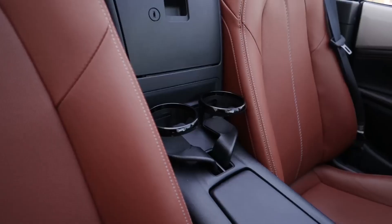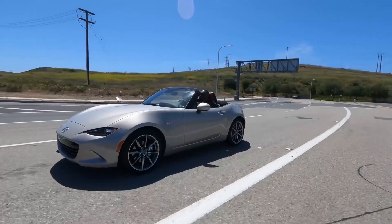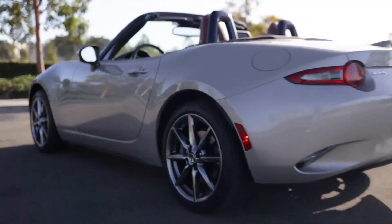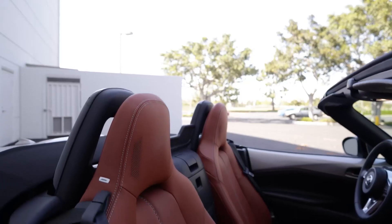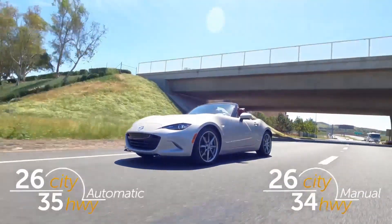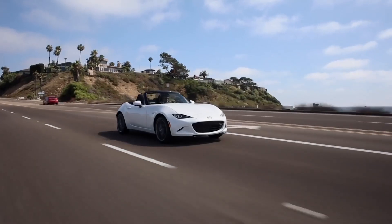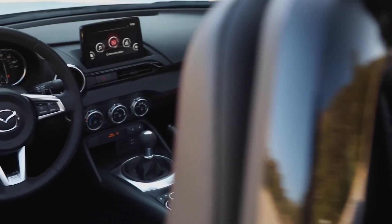The Mazda MX-5 Miata starts at around $27,000, though the price can vary depending on the model year, trim level, and options. The interior is simple and straightforward, with a focus on functionality over luxury. The materials are not as high quality as some competitors, but they are durable and easy to clean.